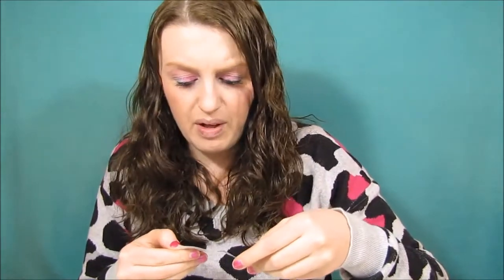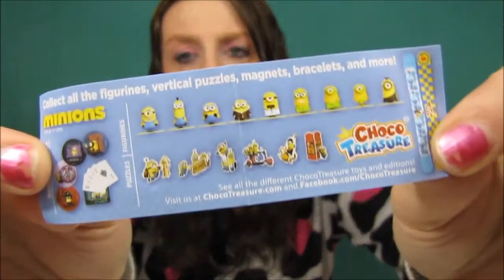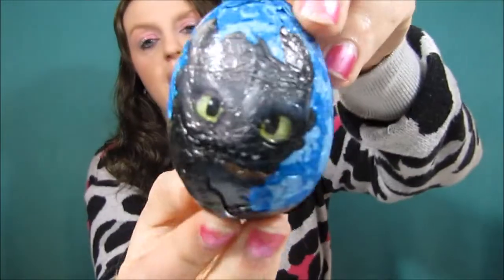Here are all the toys it comes with - it looks like it comes with tons of figurines and then those little things. I really want a deck of cards, I really want that deck of cards you guys. So these are the items that it comes in - that's kind of cool.